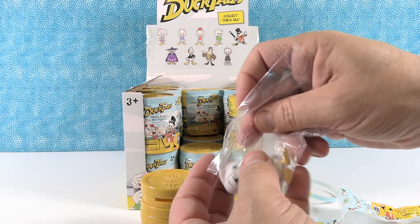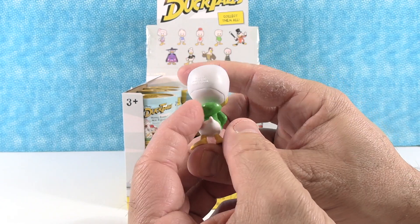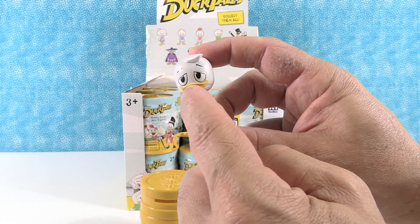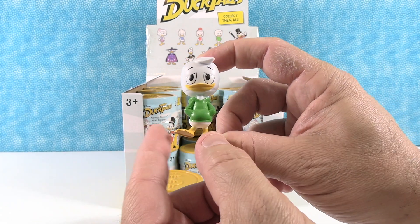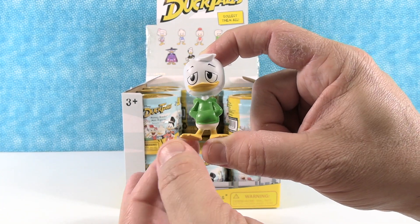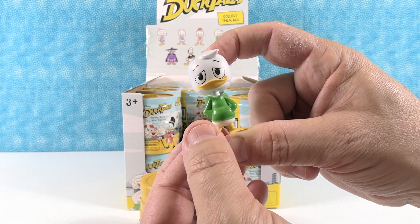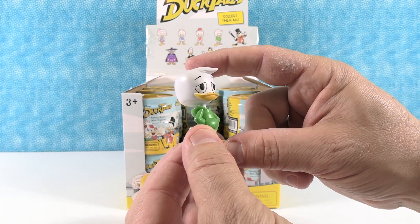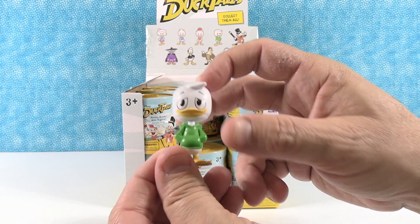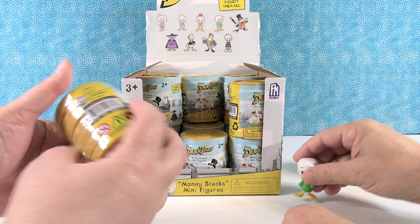So we have Louie to start off with — one of the nephews. Got the little green hoodie, which I like. And I like the pose with the hands in the pocket, and it's like a more up-to-date expression on the duck's face. It's not as optimistic and cheerful as the original DuckTales cartoon. It's more like, you know, whatever. This is 2020 — Louie, he's just kind of wearing his hoodie all the time. Just like us. I've got to make a Zoom call.